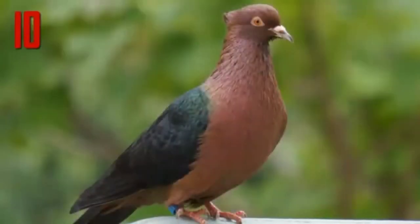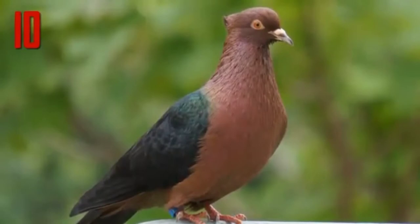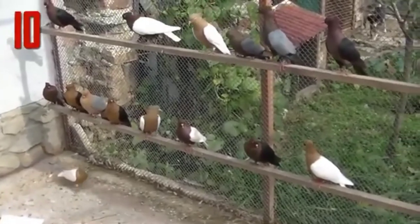Its unusual appearance. Archangels are small, weighing about 12 ounces, with unfeathered legs and dark orange eyes. The body of the bird is bronze or gold, with wings that are either black, white, or blue.